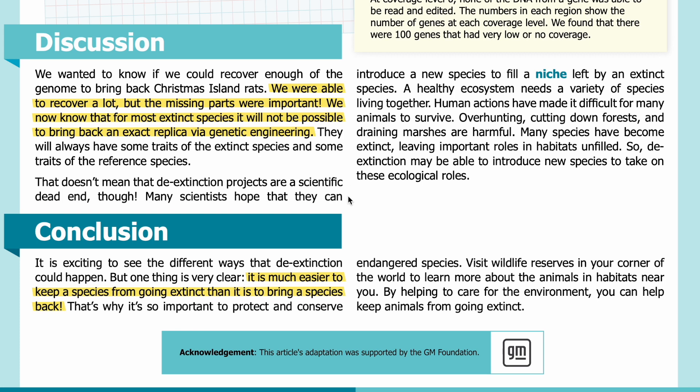Many scientists hope that they can introduce a new species to fill a niche left by an extinct species. A healthy ecosystem needs a variety of species living together. Human actions — over-hunting, cutting down forests, and draining marshes — have made it difficult for many animals to survive, leaving important roles in habitats unfilled. So de-extinction may be able to introduce new species to take on these ecological roles.